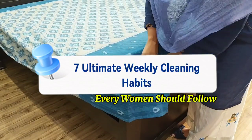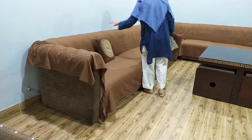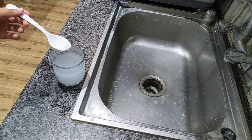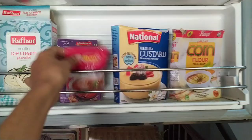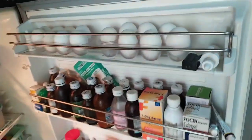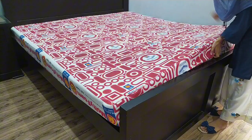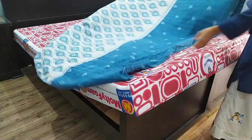In a full day, hectic and busy routine, housewives and working ladies need to keep their home clean and well-organized, which is a challenging task. But by following some simple, easy and practical strategies, we will divide our cleaning routine into daily, weekly and monthly checklists so that without much effort we can keep our home neat, clean and well-organized. In today's video, I am going to share the weekly cleaning checklist. So without wasting time, let's start the video.